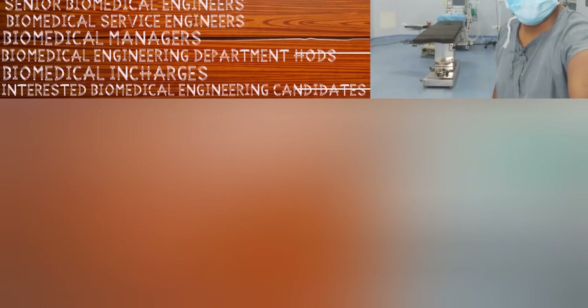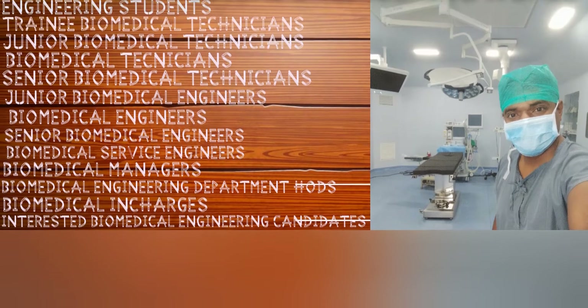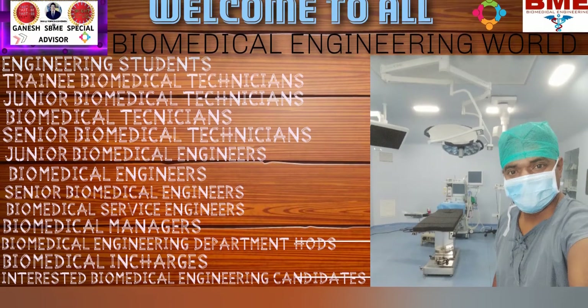Hi friends, welcome back to my channel, Ganesh HBME Special Advisor. Today I come here with a new topic — a very important topic and very advanced equipment.